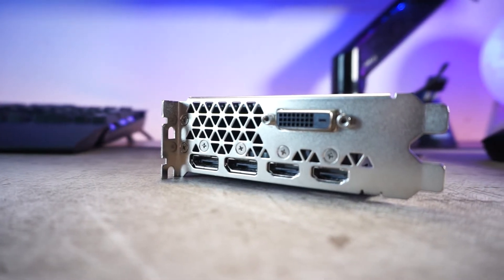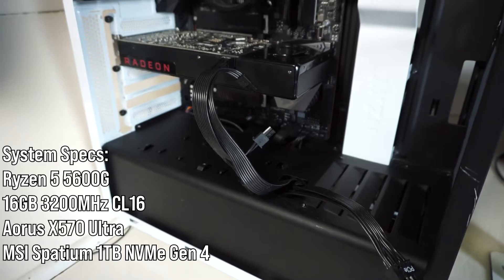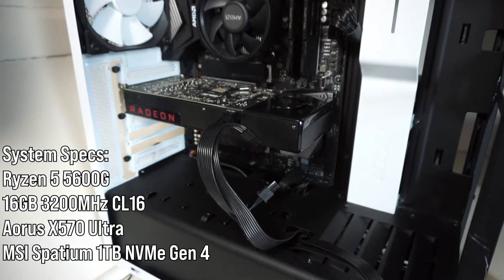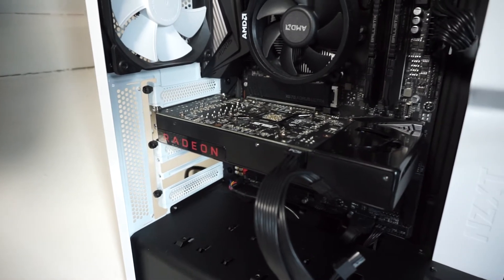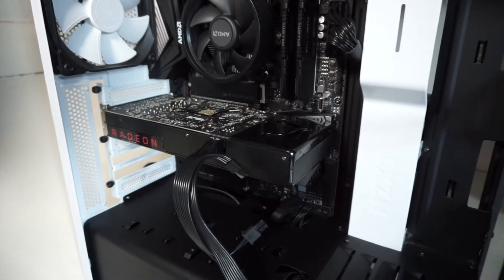It's a blower style fan, so it blows hot air out the rear of the card. This specific card has one six-pin connector and AMD recommends a 450 watt power supply at minimum. The benchmarks are done on a test system with a Ryzen 5 5600G, Gigabyte Aorus Ultra X570, 16GB of CL16 memory at 3200MHz from Crucial Ballistix, and a 1TB NVMe Gen 4 SSD.